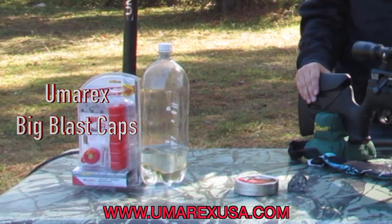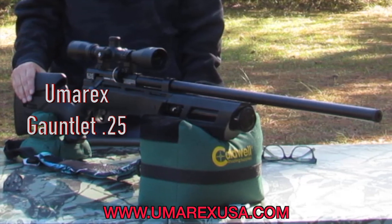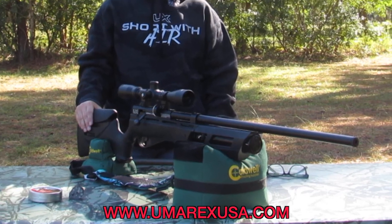You can find these products at www.umarexusa.com. Thank you all for watching. I'm Airgun Angie with Airgun Web and Airgun Web TV.